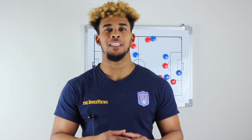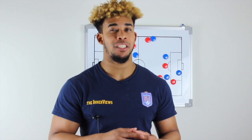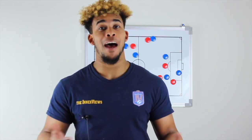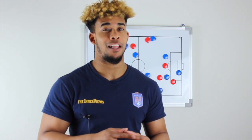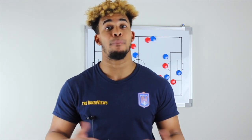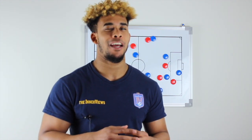Thanks for watching — subscribe for the latest tactical analysis and daily commentary on the interview show. You can also find more unfiltered soccer and football analysis on the interviews podcast, available on iTunes, Spotify, iHeartRadio, Spreaker, and Android apps.